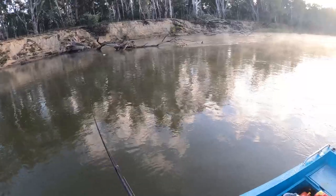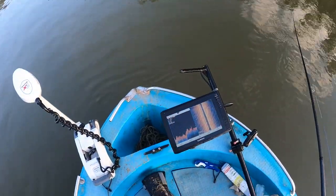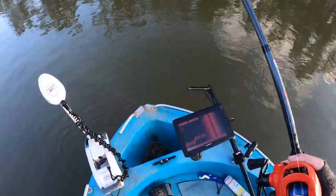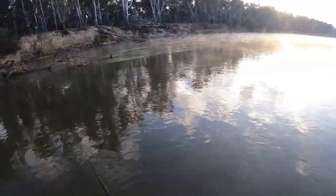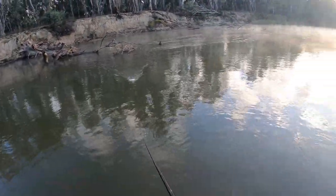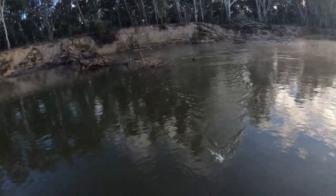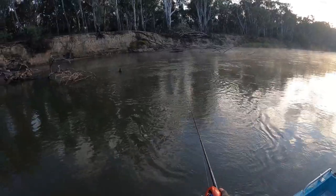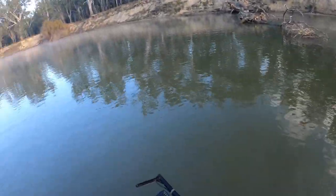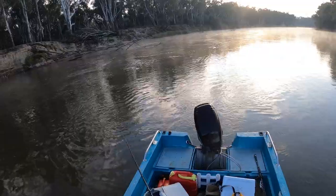My foot pedal has just decided to stop doing anything except turning on and off, so I think I might have to cut this trip short. Doing this with the remote is really, really hard and I'm probably going to end up in a tree because there's a fair bit of flow here — I don't have huge control over where I'm going anymore, which I'm really bummed about.